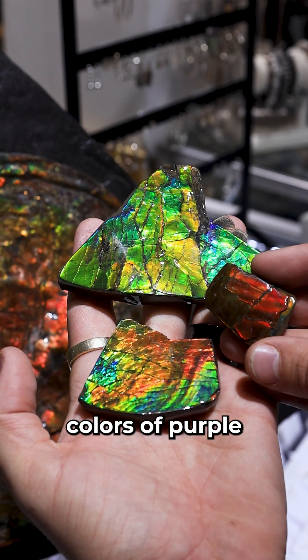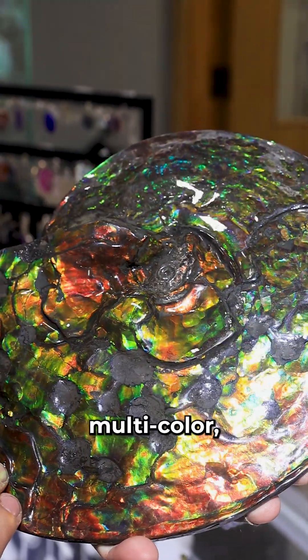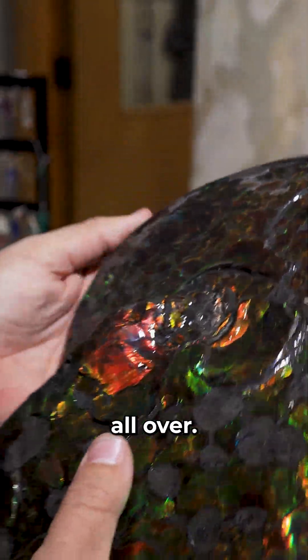Some of these have super flash colors of purple, greens, blues, yellows, multicolor — gorgeous pieces all over.